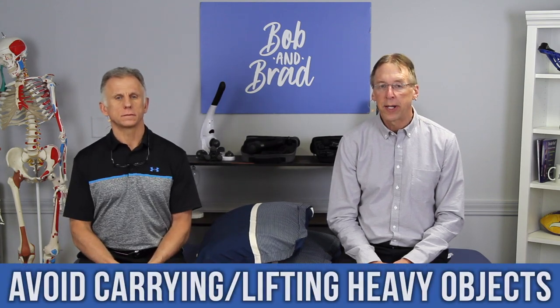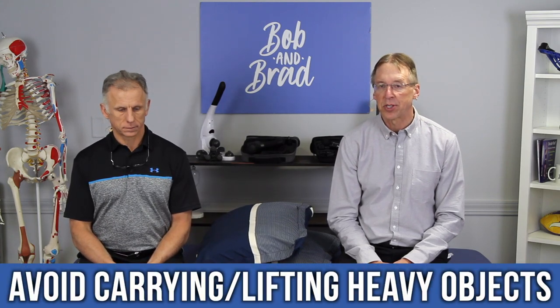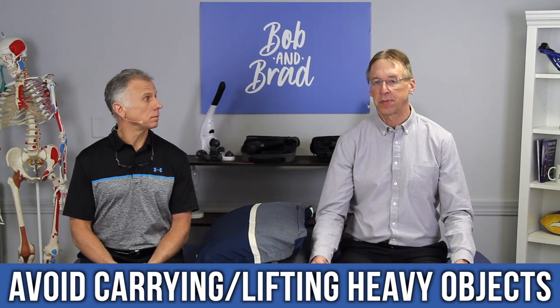Number four: avoid carrying or lifting heavy objects. You may think that only puts stress on your arms or back, but your whole neck muscles can strain when lifting or carrying something heavy. A lot of the muscles that support your shoulders connect to the cervical spine — the upper traps, middle traps, and levator scapula all cross that area. It's all connected.